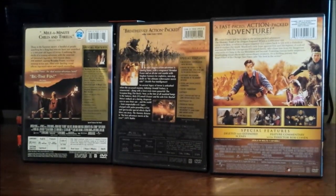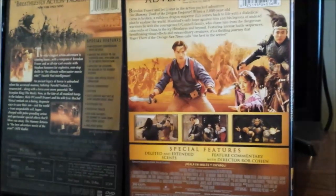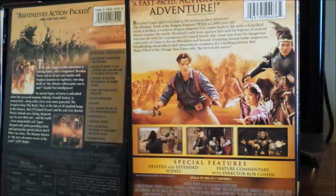Here's a look at the back of all the way these are designed. I pretty much like how the third movie is designed on the back side — it looks pretty fun.